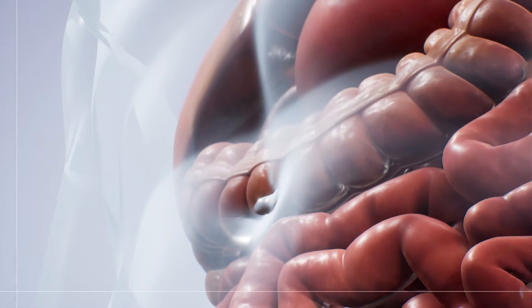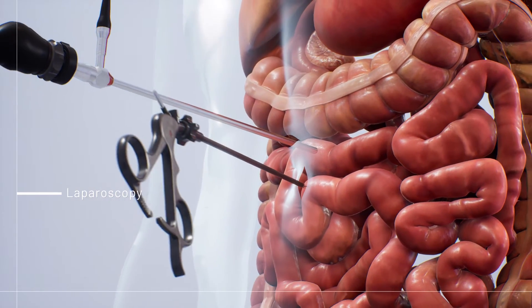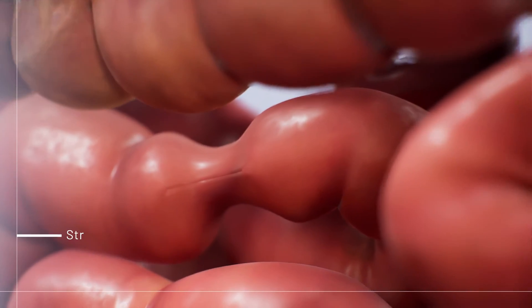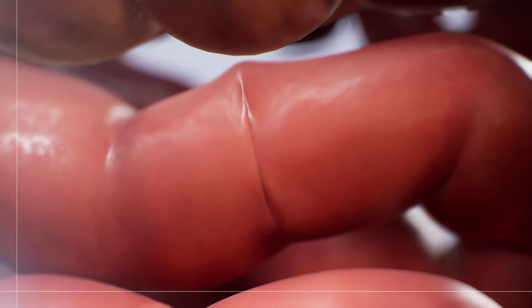Many surgeries for Crohn's disease can be done using laparoscopy, a minimally invasive option where multiple smaller cuts are made. To treat a small blockage or narrowing in the intestine, a strictureplasty uses a cut to widen and reshape a section of the intestine without needing to remove any part of the organ.